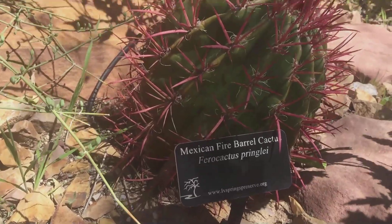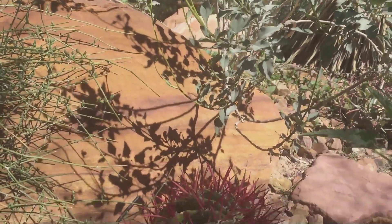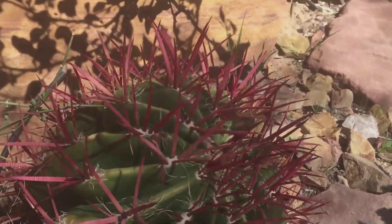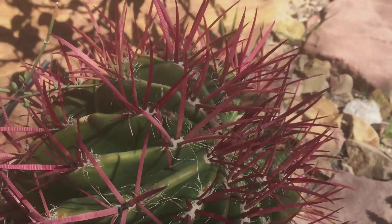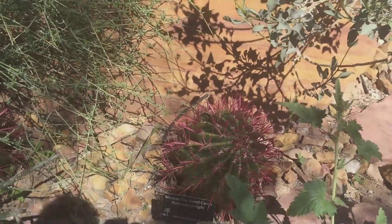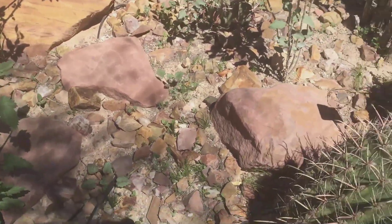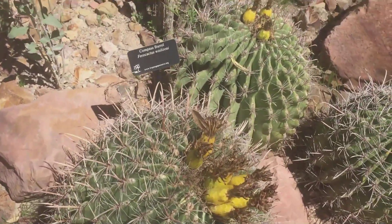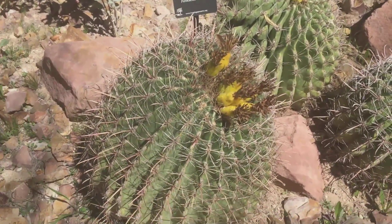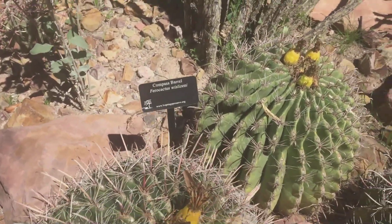Wow, look at those red spines — and it is starting to form buds as well. It's pretty. More barrels — these are barrel cacti, Ferocactus cylindraceus, or the compass barrel.